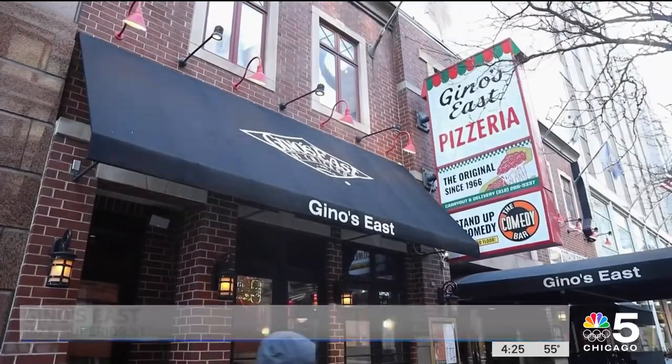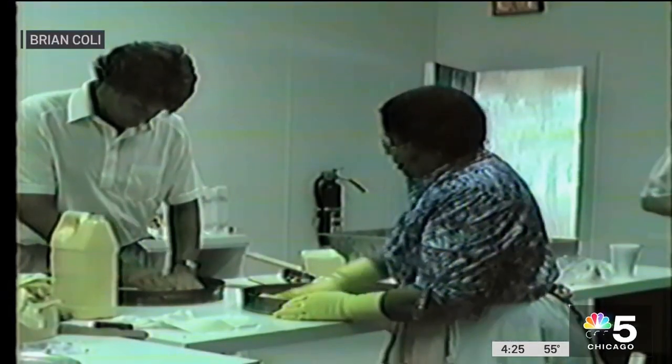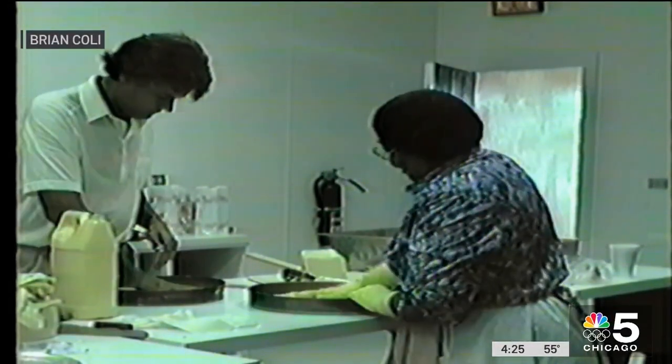She retired in 1989, but a year later helped Michael Coley open Old World Pizza in Elmwood Park. He asked Alice if she would come over and help him make deep dish pizza. She came over and taught him how to make it. Without her, we wouldn't be here today.